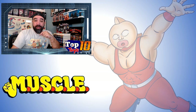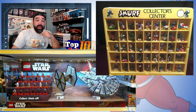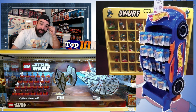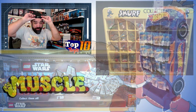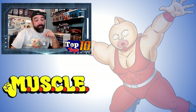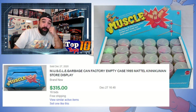Display cases and displays and boxes are collectible. People like to have them. If they have the space, it's fun to have your own little Toys R Us or Toy Store in your basement. I don't have the space for that, but it would be kind of cool. You can see why that's an honorable mention — it went at auction for over $300 for an empty box.